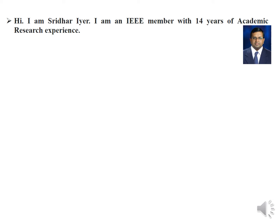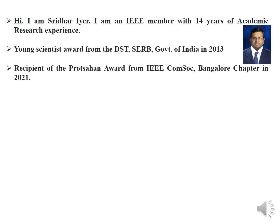Hi, I am Sridhar Raya. I am an IEEE member with 14 years of academic research experience. I received the Young Scientist Award from the DST-SERB, Government of India in 2013.